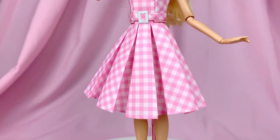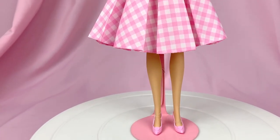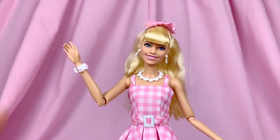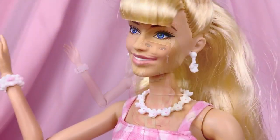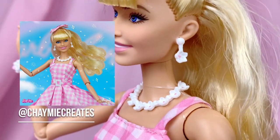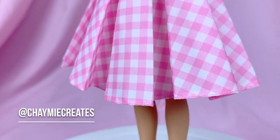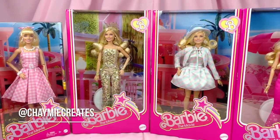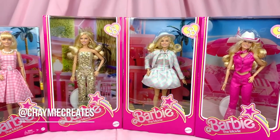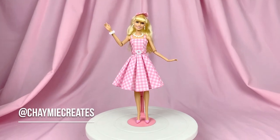Thank you so much for watching. You can let me know your thoughts in the comments down below — do you agree or disagree, or are there additional points you want to make? You can also check me out on Instagram at Jamie Creates for my toy photography. I cannot wait to start editing all the Barbie movie dolls. If you enjoy the video, please like, subscribe, and share — it really helps my channel. Stay tuned because I will be reviewing the rest of the Barbie movie dolls as well. Thank you so much and I'll see you all soon in my next video, bye!